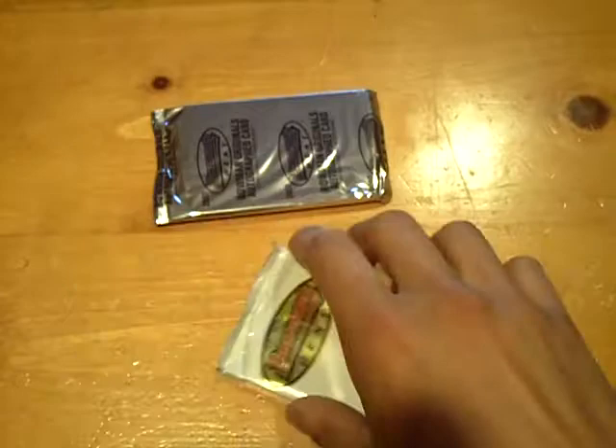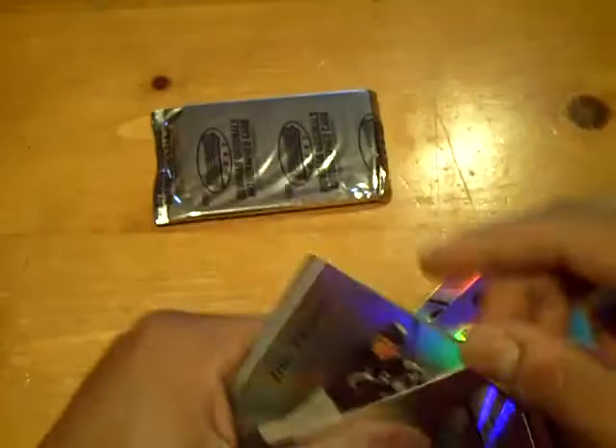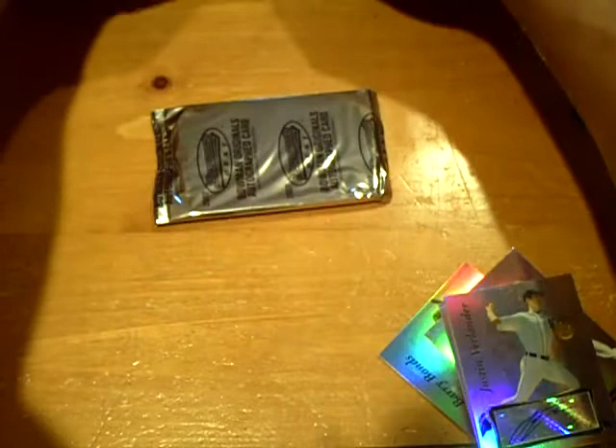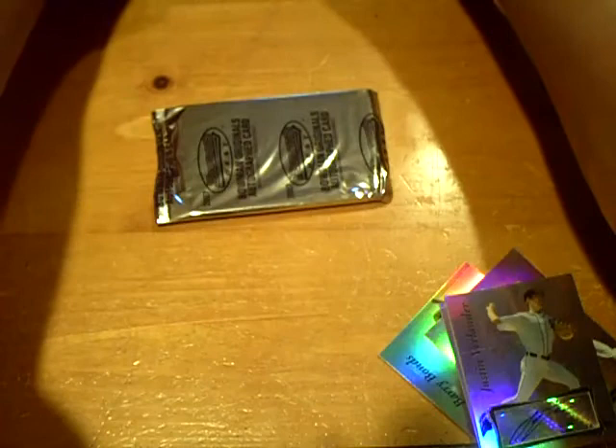Final pack before the buyback auto. Should be another auto right here. For the Tigers — some of these cards on the face look a little scratched up — but Justin Verlander. My video blog just stopped for a second. So nice Verlander there — Justin Verlander for the Tigers. Congratulations Tigers.